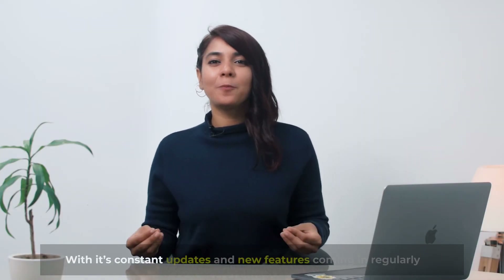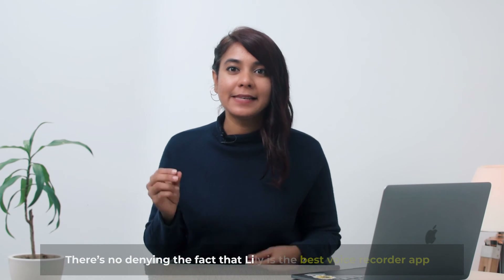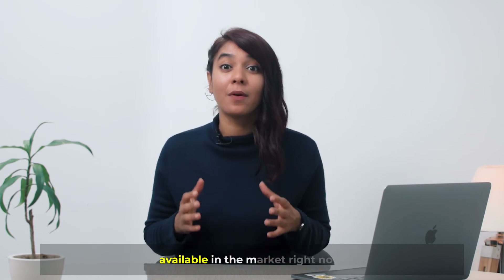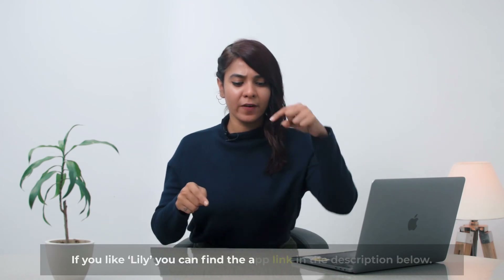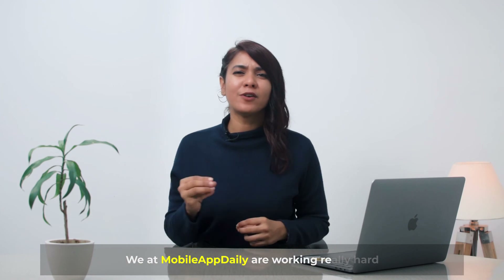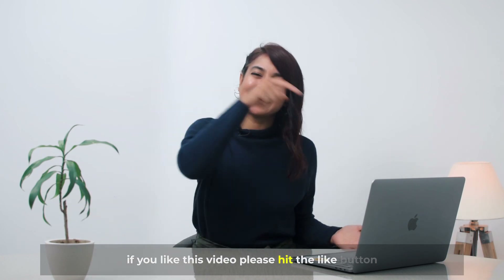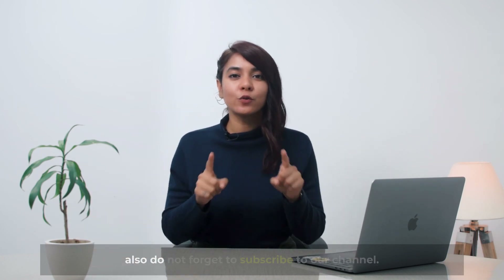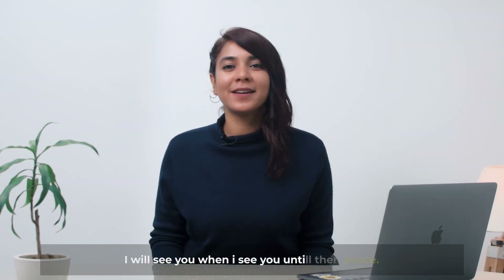With its constant updates and new features coming in regularly, there is no denying that Lily is the best voice recorder app available in the market right now. Thanks for watching our video. If you like Lily, you can find the app link in the description below. We at Mobile App Daily are working really hard to get you the best from the mobile app world. If you like this video, please hit the like button and share it with your friends. Also, do not forget to subscribe to our channel. I will see you when I see you — until then, peace.